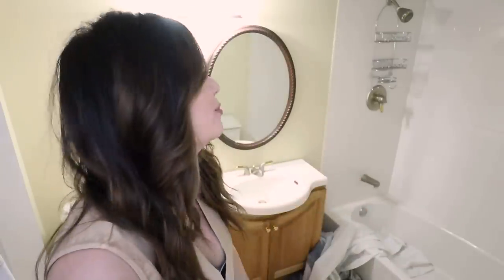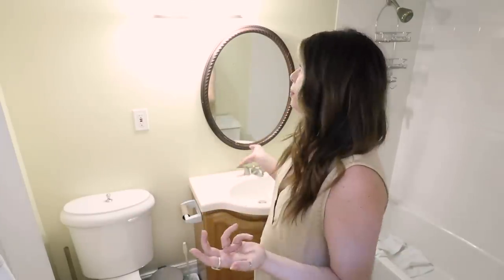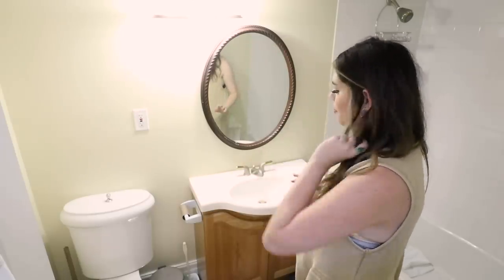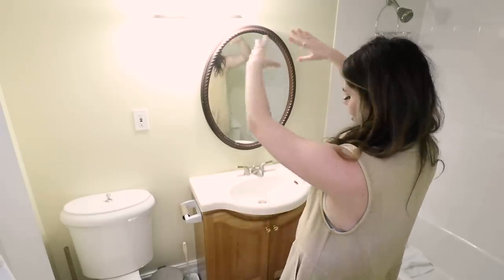I want to take you guys through a little bit of my creative process when thinking about making over a room. In all transparency, I haven't given this room a single thought until right now. What I do first is go into the room and do a thinking-out-loud brainstorm of what I actually want to change and tackle, and what I realistically think can be done. Obviously the biggest thing we can change is the paint — it's this weird yellow-green color — and I can probably do some sort of accent paint on this wall to frame out the vanity area.